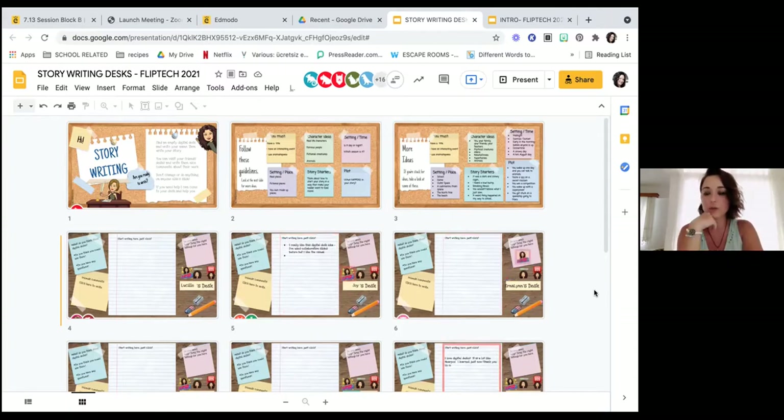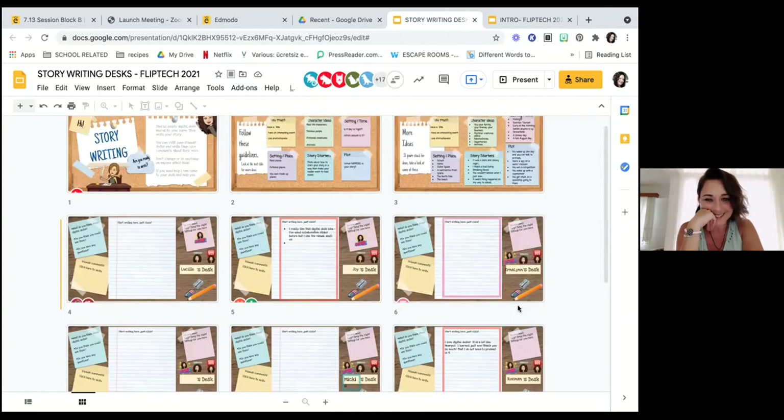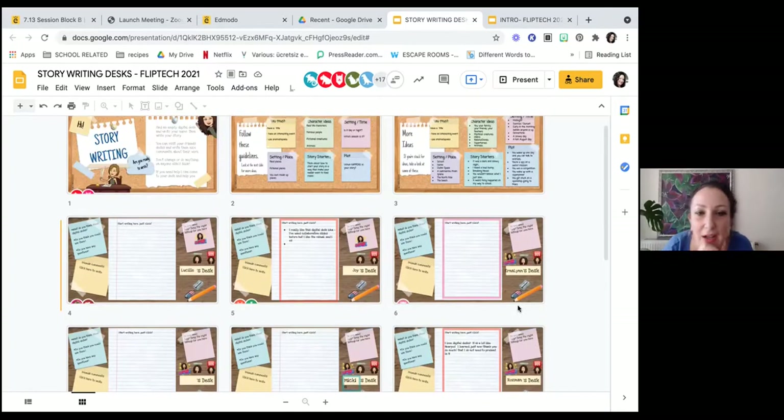It would actually be nice to move your bitmojis so you know how to drag them, and we can see who needs help. We can also see how it looks from the teacher's grid view. I can see Joy said 'super,' so I know Joy doesn't need any help. I can have a quick read of what Joy's doing there. I really like this — I've used collaborative slides before, but I like the visual, especially the grid view.